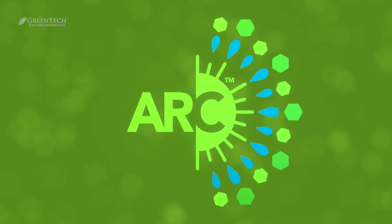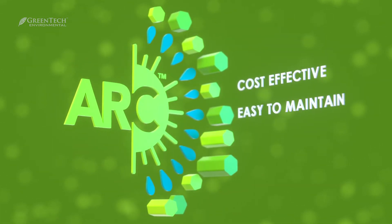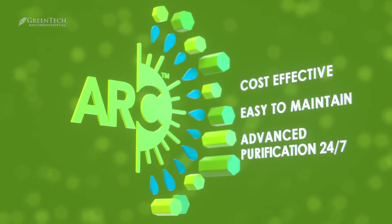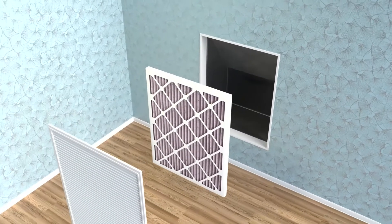Featuring the same purification technology developed and used by NASA, our cost-effective, easy-to-maintain active air systems are engineered to purify anything from a very small space to an entertainment venue, 24-7.